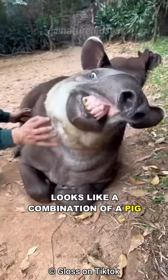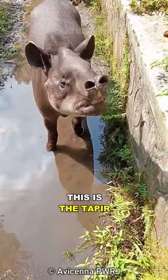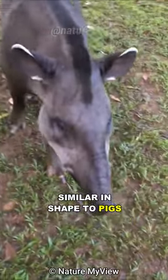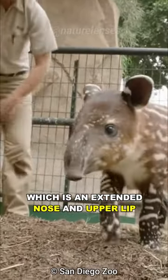This strange animal looks like a combination of a pig and an elephant. This is the Tapir. Tapirs are large herbivorous mammals, similar in shape to pigs, with a short prehensile trunk, which is an extended nose and upper lip.